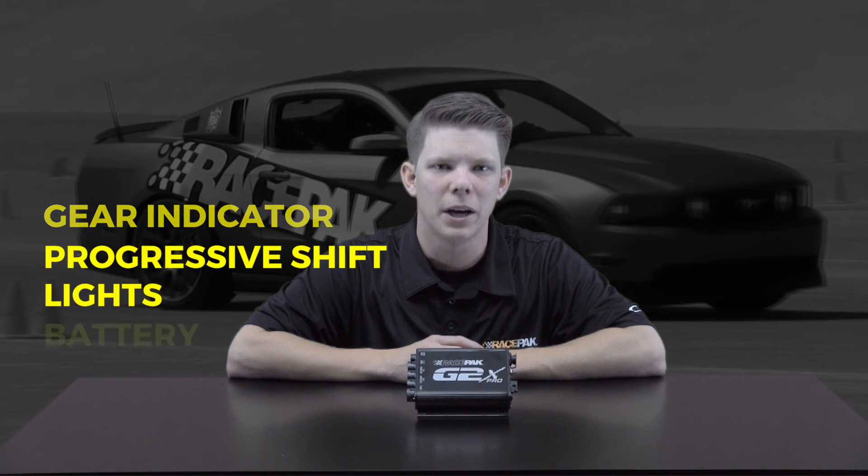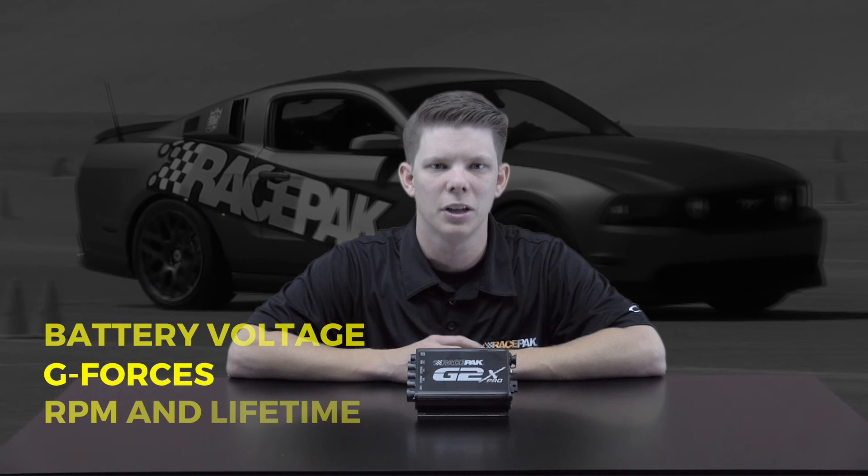The G2X Pro has a few different display dash options as an upgrade that will show lap times, lap number, per lap gain and loss, gear indicator, progressive shift lights, battery voltage, g-forces, and RPMs in real time.